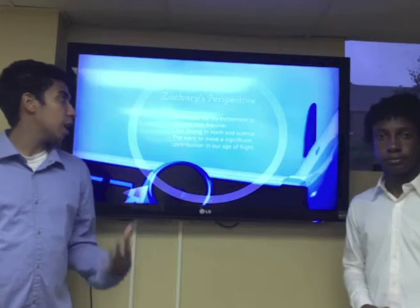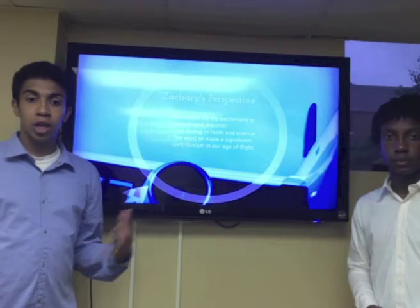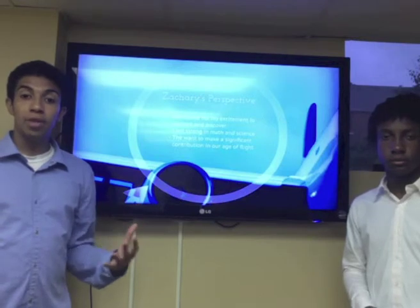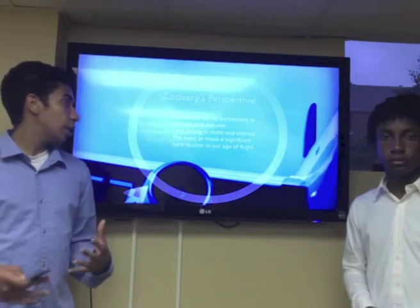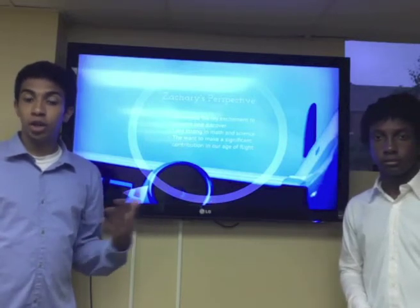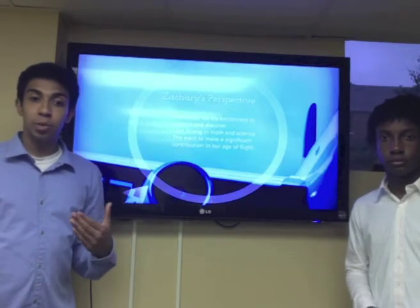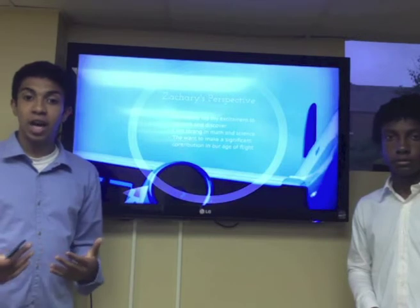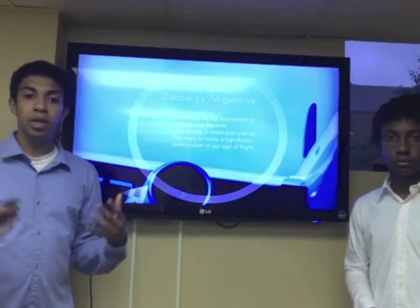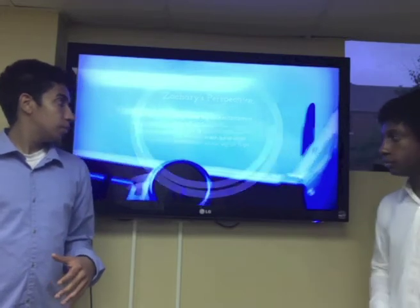My name is Zachary, and my perspective on aerospace is that it fits my excitement to explore and discover. I've always loved flying since I was a little kid, played with model rockets, and loved seeing how they would work. I'm also very strong in math and science. I want to make a significant contribution in our age of flight — we just landed the Curiosity rover on Mars, Felix Baumgartner just jumped from the edge of space and hit the speed of sound. Lots of exciting things are happening, and I want to help carry us to the next level.